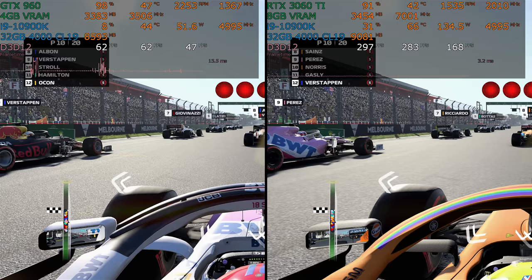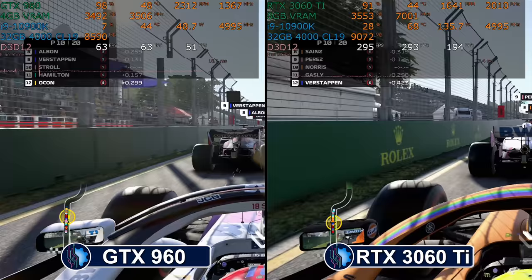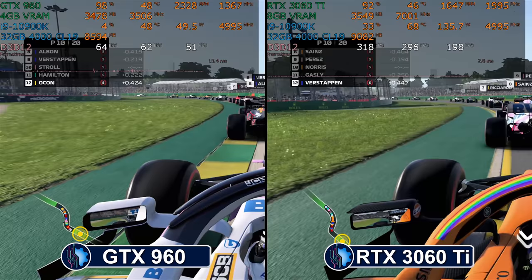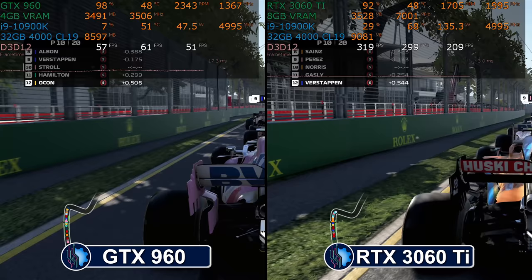F1 2020 is by far the easiest game to run of all that we're testing today — it may well be time to retire it from the test suite. Even the six-year-old 960 holds 60 frames per second in this game, which is impressive. On the other hand, this is an old game engine that really hasn't seen a lot of changes in the past few years, so that's part of it.